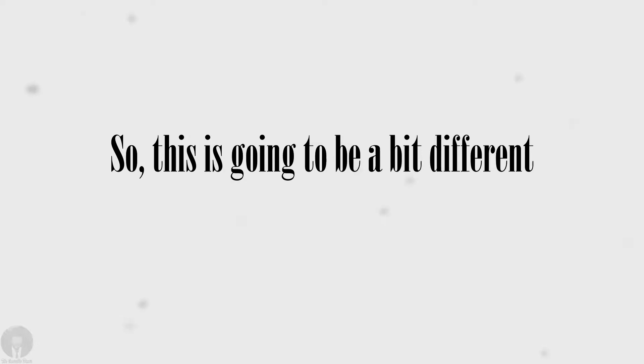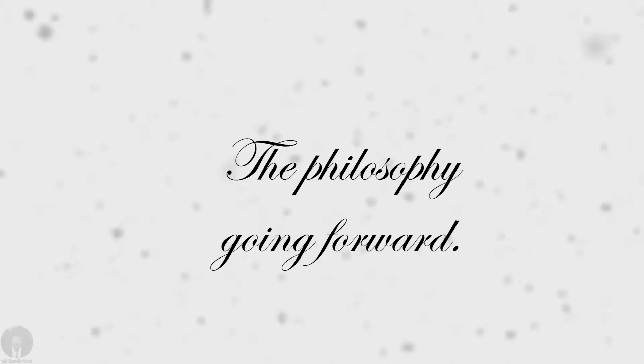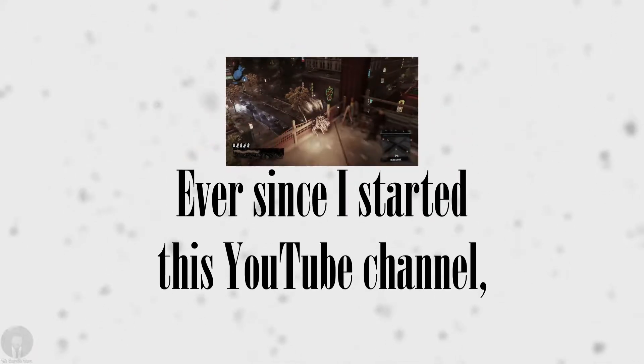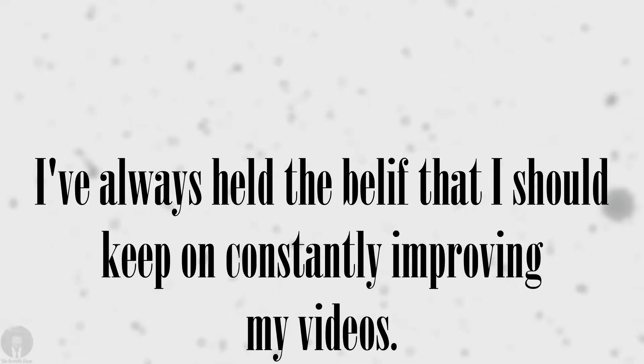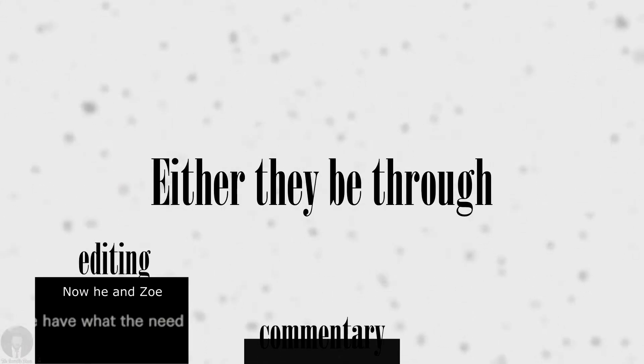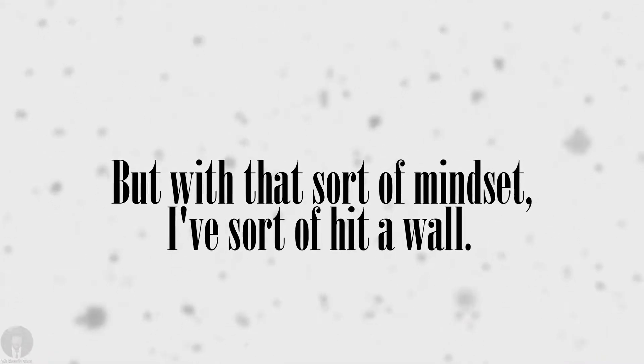So this is going to be a bit different from my usual videos. Ever since I started this YouTube channel, I've always held the belief that I should keep on constantly improving my videos, either through editing, commentary, or the sheer quality of my videos. But with that sort of mindset, I've sort of hit a wall.